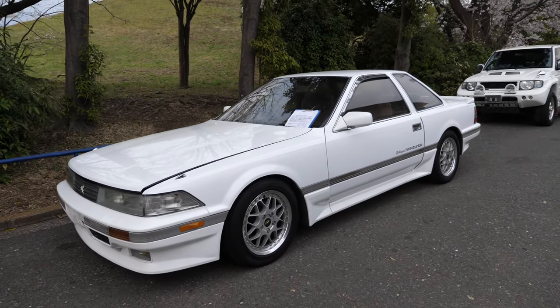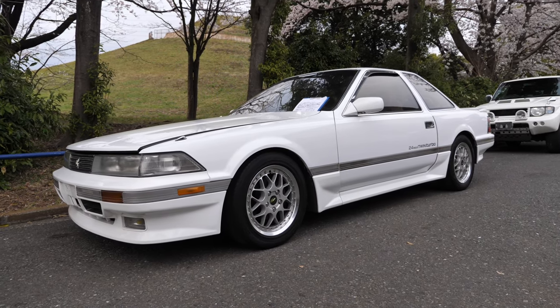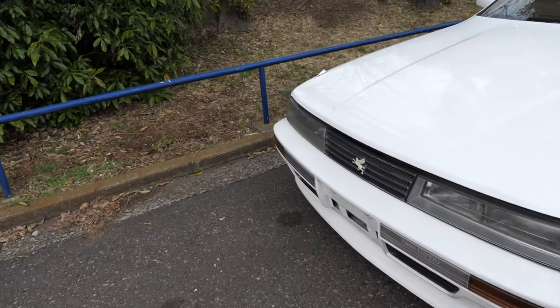Hey there, it's Derek here from Pacific Coast Auto in Japan and we're looking at a 1990 Toyota Soarer. This one with an inline six-cylinder, very similar to a Toyota Supra, basically known as the Gentleman's Supra. These were very, very popular in Japan.